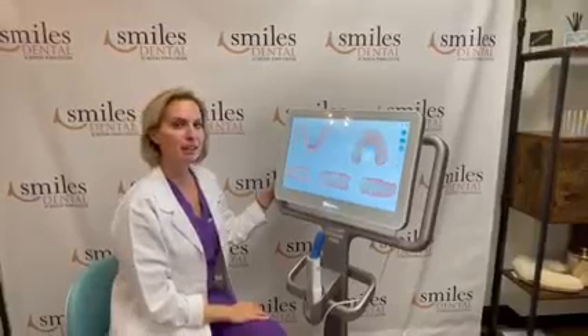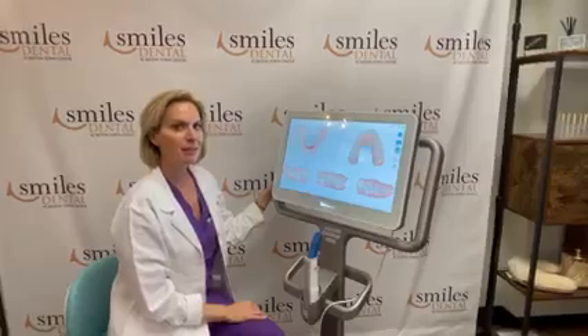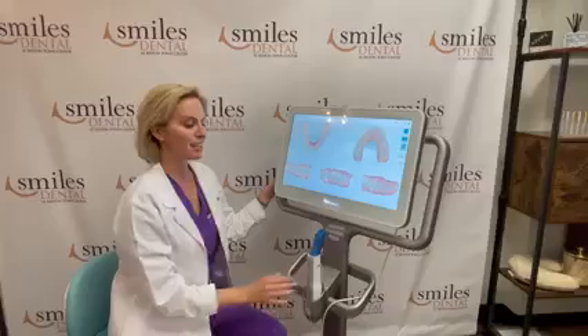Hi everybody, I'm Dr. April Kern from Smiles at Reston Town Center. I'm going to take a couple minutes here just to show you one of the coolest features on the new 5D iTero scanner.